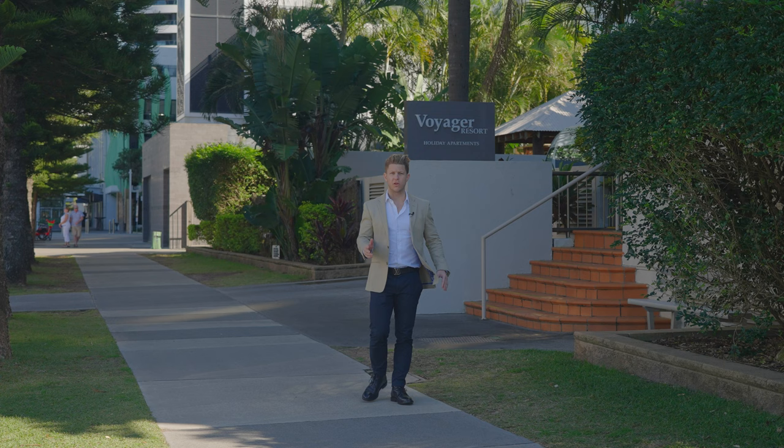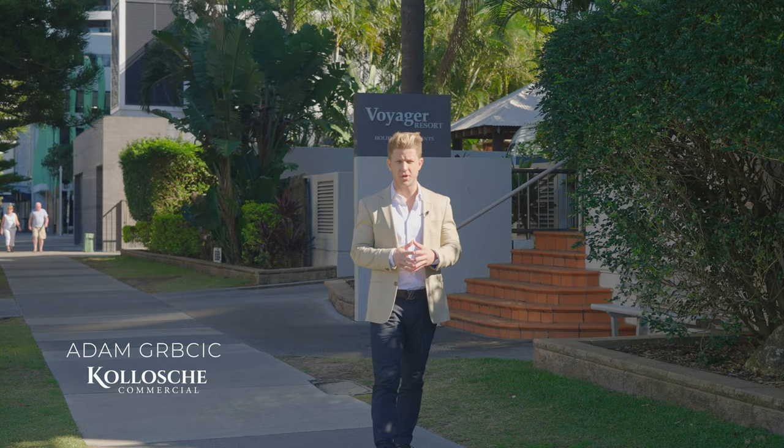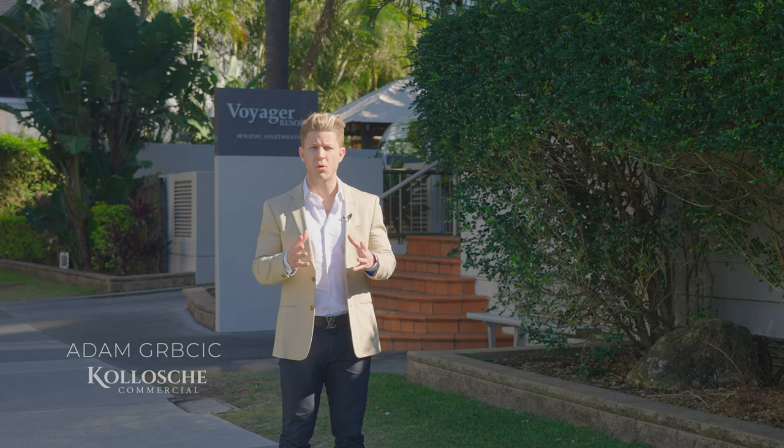On behalf of Koloshy Commercial, we're very pleased and proud to present to the market the most exciting opportunity that Broadbeach has ever seen. Whether you're an investor or a developer, welcome to the Voyager Resort, Broadbeach.